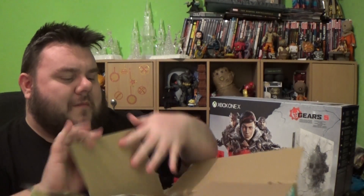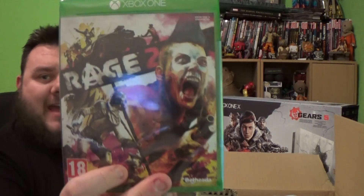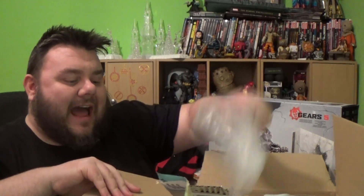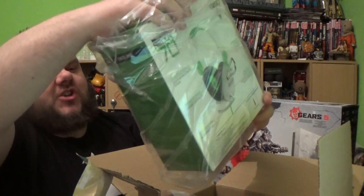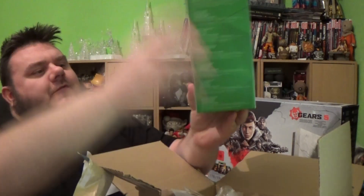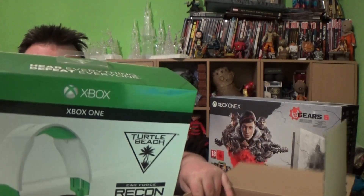From Amazon we also got a copy of Rage 2, which I have never played and never got around to. So I'm happy to have that. And they even threw in a Turtle Beach Xbox One Air Force Recon 70 gaming headset — so for the extra £14 I got a Turtle Beach headset.